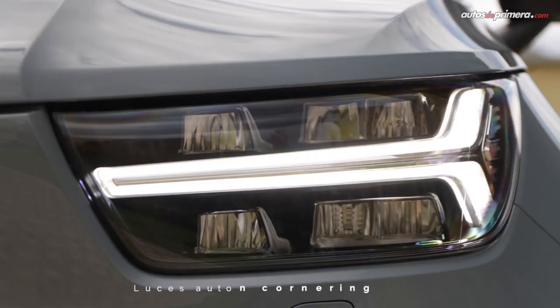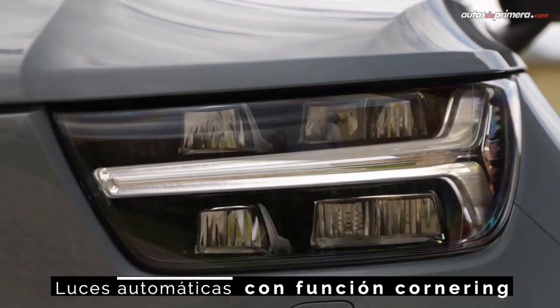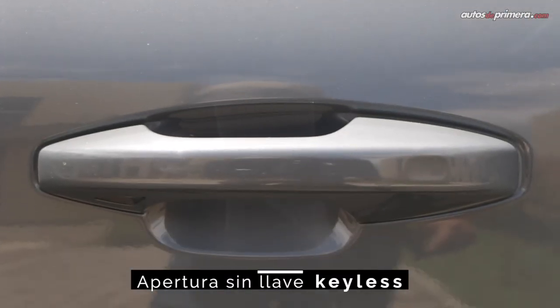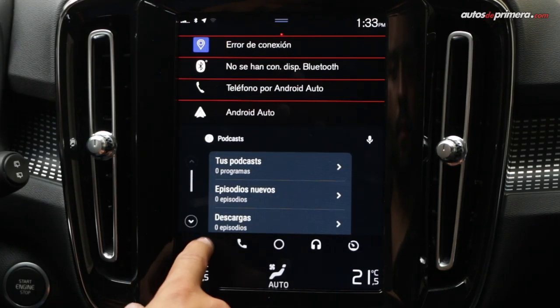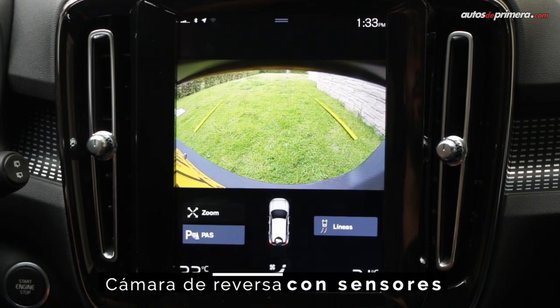The equipment list is quite extensive and notable items include full LED headlights with automatic cornering function and auto activation, rain sensor, hands-free trunk opening, driver's seat with memory, Apple CarPlay and Android Auto connectivity, and a reversing camera with front and rear parking sensors, among others.